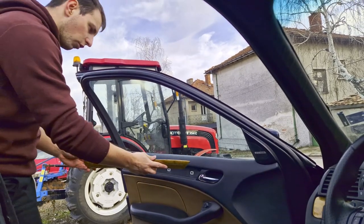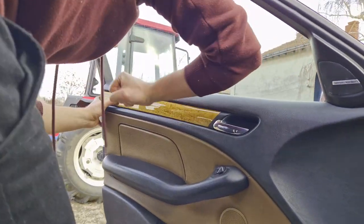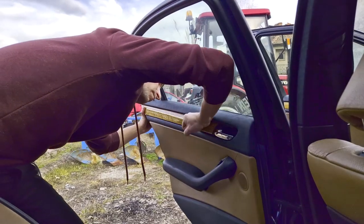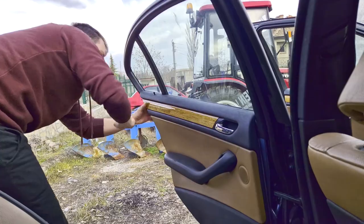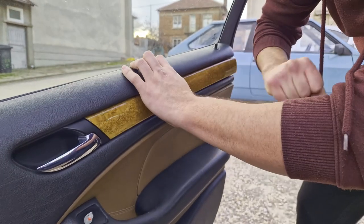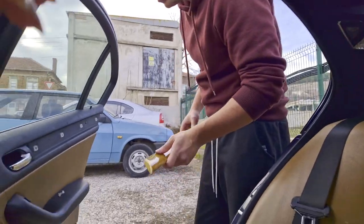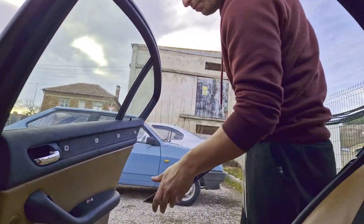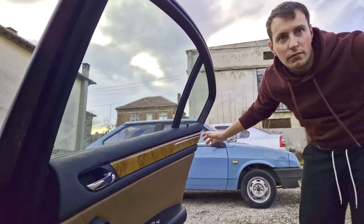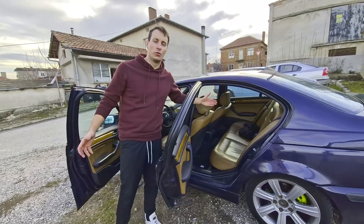Now it's time to get this to work inside here. Oh yes! It's on there nice. Now for the last part - also has all of its clips. There we go. We're done. Holy shit.